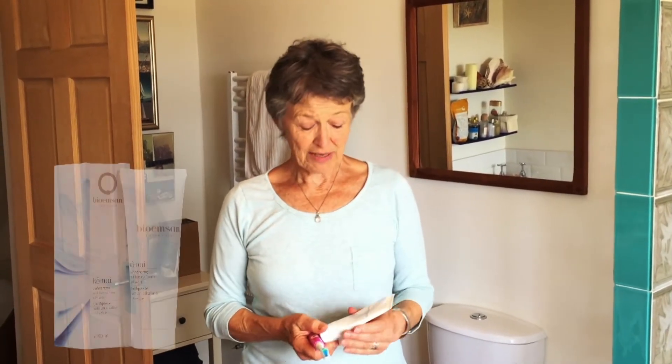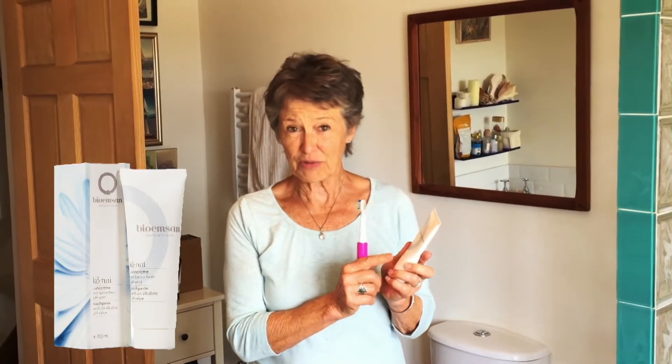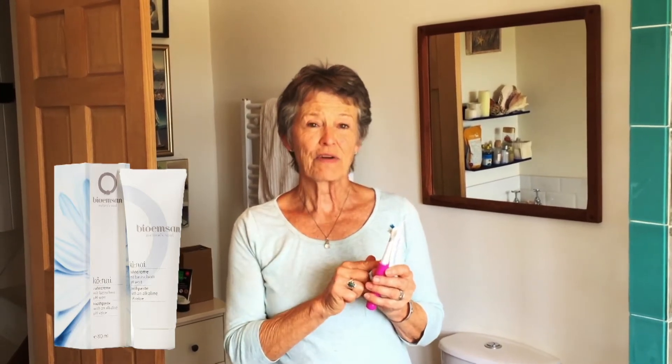First thing in the morning, start the day with my microbe toothpaste, Bio-Emsan — it's amazing. Microbes are in there, and my dentist says whatever you're doing, keep doing it, because I haven't had a procedure for years. Our mouths are full of bacteria, and if we can rebalance that environment with good microbes, it'll really help our gum health and therefore our teeth.